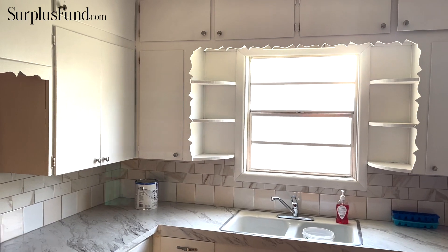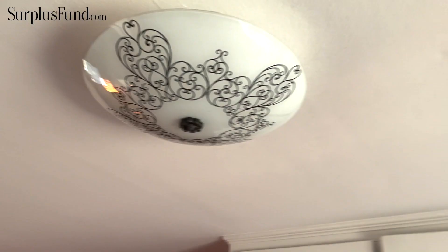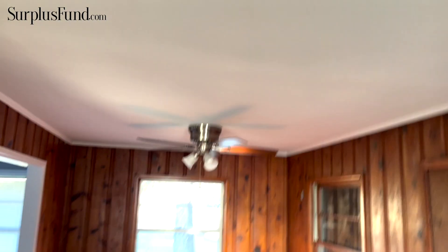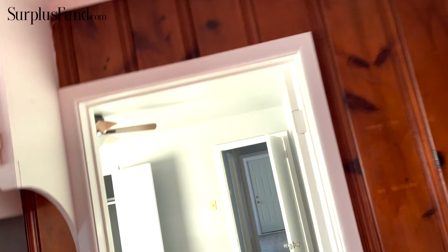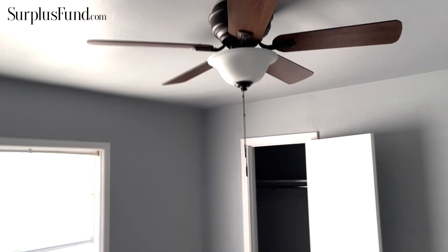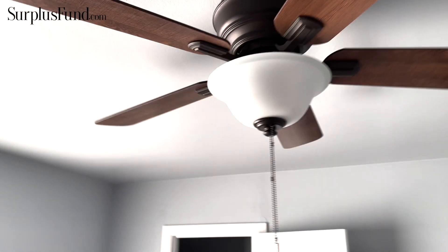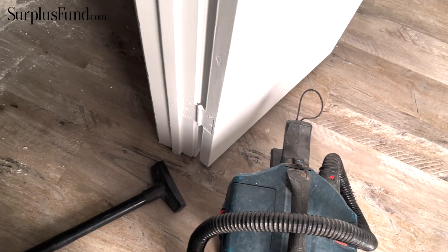We put a new light underneath the sink and left this light on, and we put a new ceiling fan up here — just assembled and installed it, which I've shown in previous videos. Since the last video, the only update in this room is we had to get into the plumbing and fix it. We had some leakage so we went ahead and vacuumed it out and sealed it up.